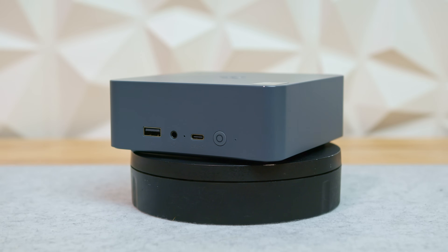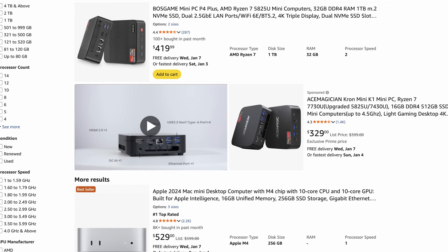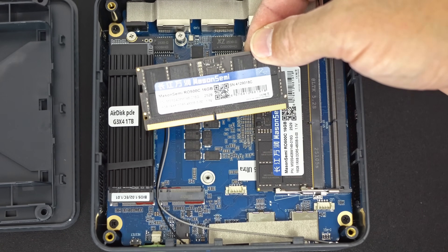This is the Beelink EQI 12, a lower mid-tier mini PC that sits squarely between entry-level Intel N-series systems like Beelink's own EQ lineup and more capable mid-tier machines such as the GMK Tech Nookbox M6 Ultra. In terms of raw performance, it fills that middle ground neatly. Where things get more complicated is cost. With RAM prices climbing, systems like this are starting to feel the pressure. Let's get into it.